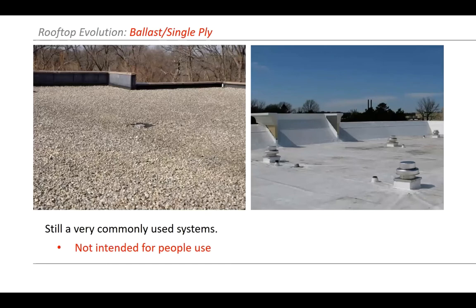I'm sure you've all seen a ballast system or a single ply system — still very commonly used on a lot of buildings, not necessarily intended for people space. A lot of times these are big box buildings and they just need to hold down the membrane. We do have a lot of single ply systems in Chicago on apartment buildings and occasionally you might see a few people hanging out on this type of system, though it's really not intended for that type of wear and tear.